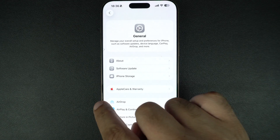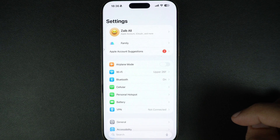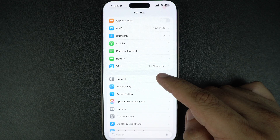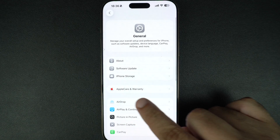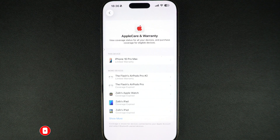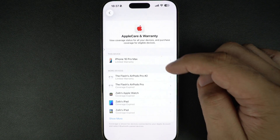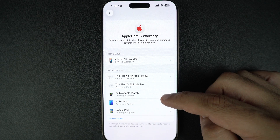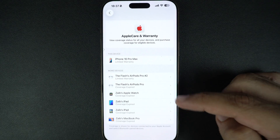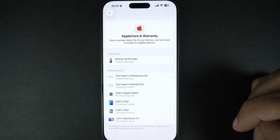Now what if you want to check the warranty status of your AirPods, Apple Watch, Mac or even an Apple Pencil? Well, launch the Settings app, then tap on General, here tap on AppleCare and Warranty. On the next page, you will find a list of all your devices. Your iPhone will be listed at the top followed by all your other Apple gadgets. As you can see, I can see my AirPods, iPads, Apple Watch and MacBook here. Devices with expired warranties are also listed here with the text 'coverage expired' written under them.